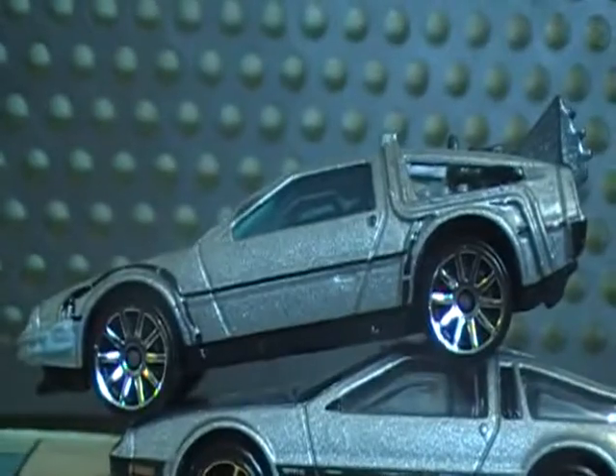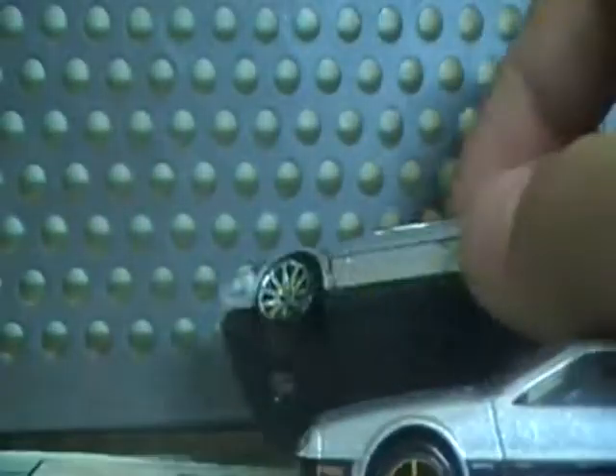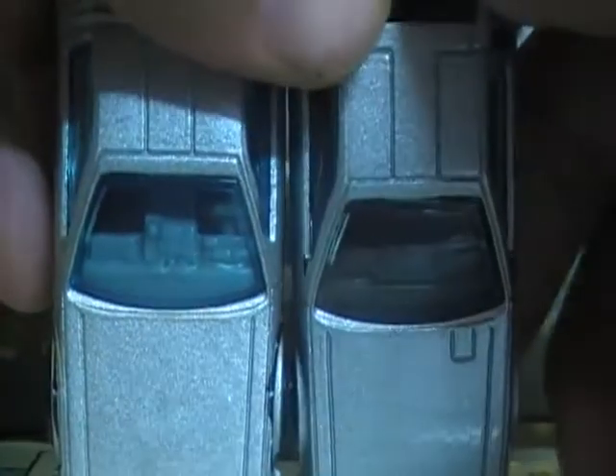Those are just about all the differences — oh, here's one more. There's like a square, or whatever that is, on the DeLorean DMC, and there's nothing like that on the Time Machine.